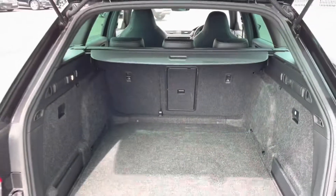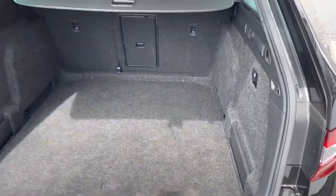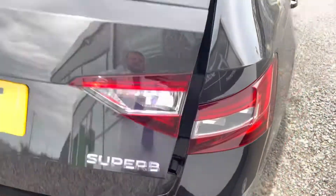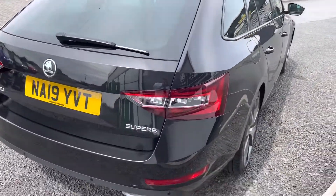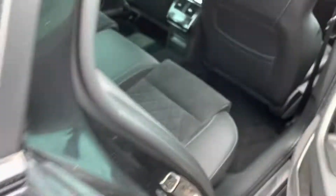It's got rear privacy glass, and just going into the boot you can see it's got a massive boot — one of the pains of the estate version. Some other standard features of the vehicle: as you can see, the diamond-cut alloy wheels, and going into the back of the car you can see there's plenty of room in the rear seats.